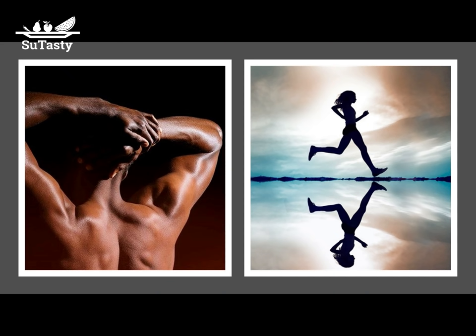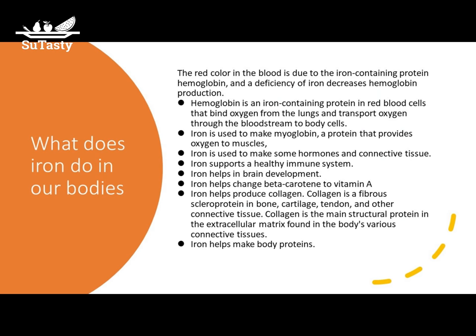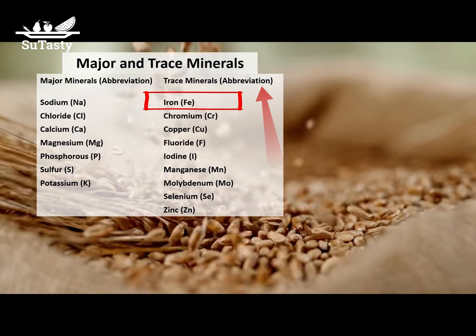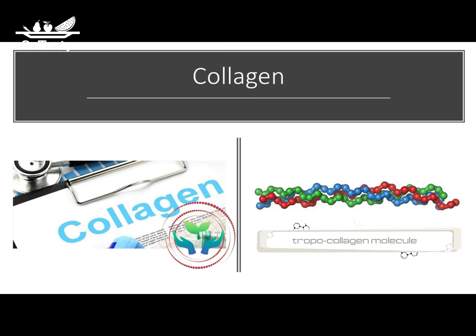Iron is used to make myoglobin, a protein that provides oxygen to muscles. Iron is used to make some hormones and connective tissue. Iron supports a healthy immune system and helps in brain development. Iron helps change beta-carotene to vitamin A and helps produce collagen — a fibrous scleroprotein in bone, cartilage, tendon, and other connective tissue, and the main structural protein in the extracellular matrix. Iron also helps make body proteins.